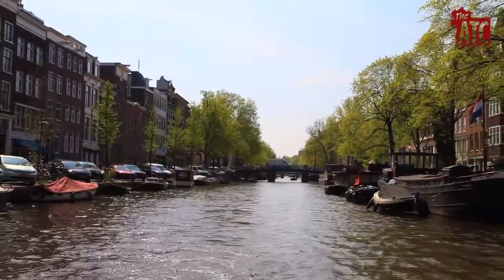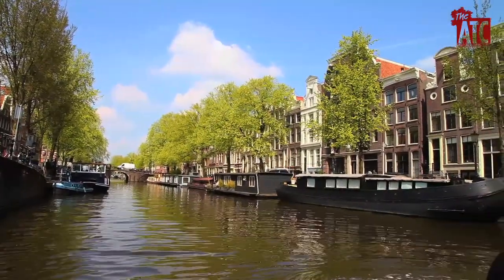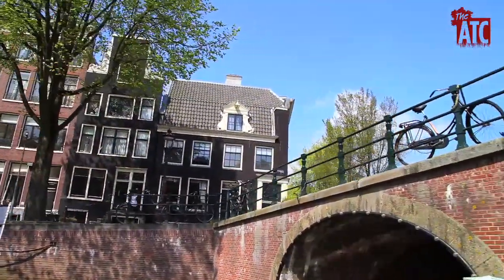Through the center of the city, among others, there are three concentric arcs of canals which were built in the 17th century. The outside canal is called Prinsengracht, or Prince's Canal. The middle one is Keizersgracht, which is Emperor's Canal.